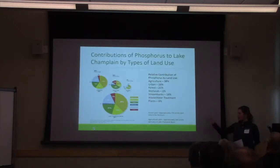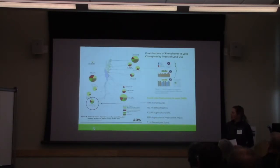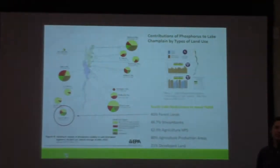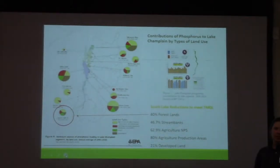Most of you probably remember all the modeling that was done for the Lake Champlain TMDL. We looked most specifically at three land uses: agriculture, stream bank erosion, and forest land. Most predominantly we focused on the forest land sector. The South Lake Watershed had proportionately higher levels of phosphorus coming off the forested land compared to some of the other subwatersheds in the area.